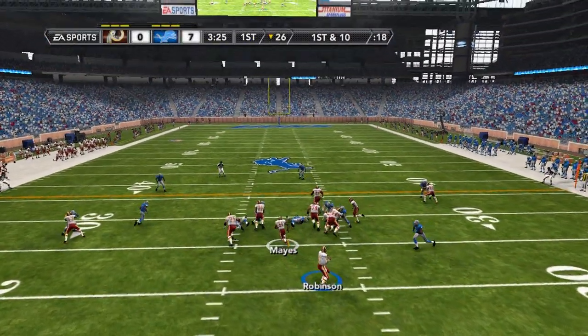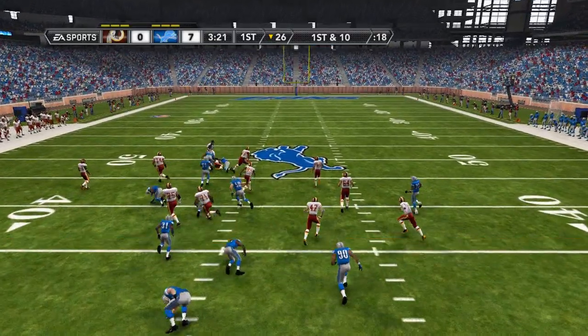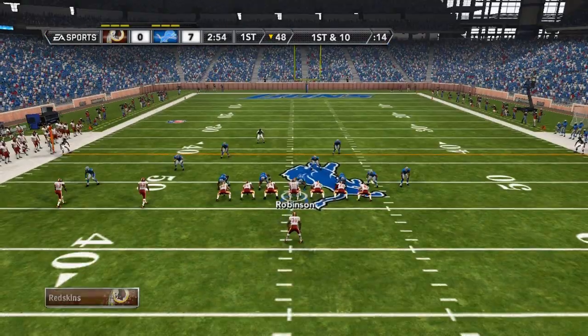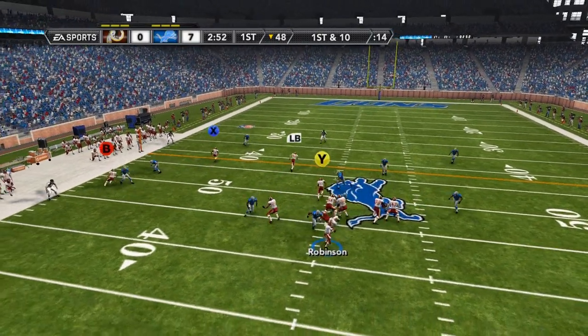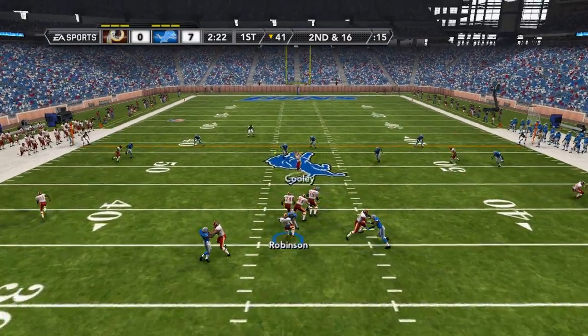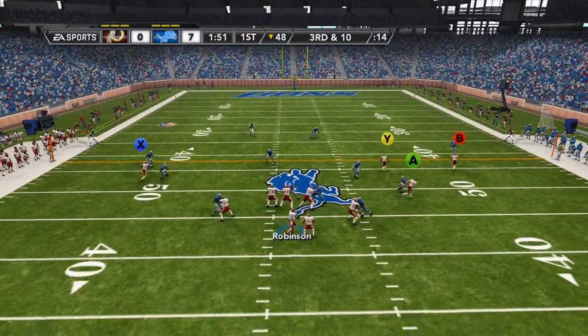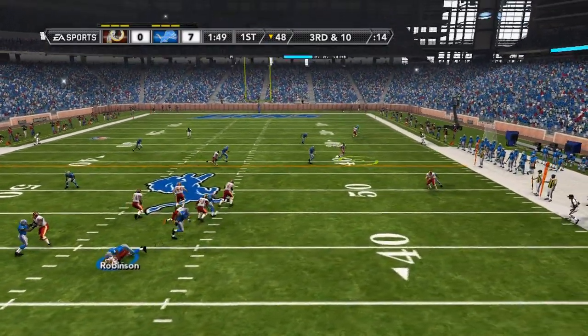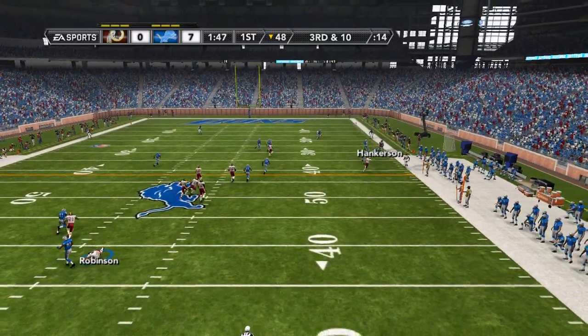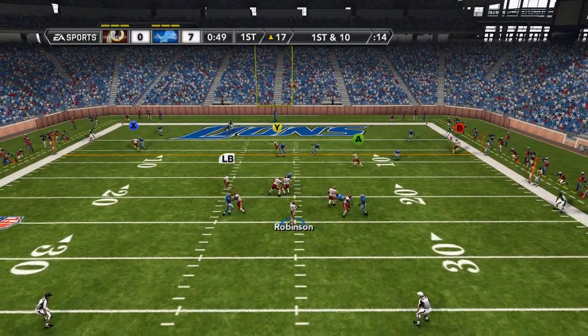Starting out with the ball, first and 10, it's going to be a handoff to Ramon Mays. He's going to hurdle a defender and break a couple of tackles, bringing it down to the 48 yard line. Play action, pressure coming — they would get to Chicago Robinson in the backfield, but back to throw he gets it off just in time to Cooley for a six yard pickup. Now third and 10, back to the 48, going right side — completed to Hankerson, forced out of bounds down to the 17.